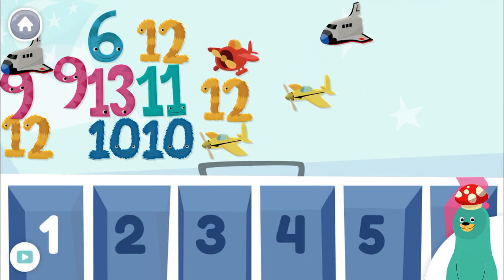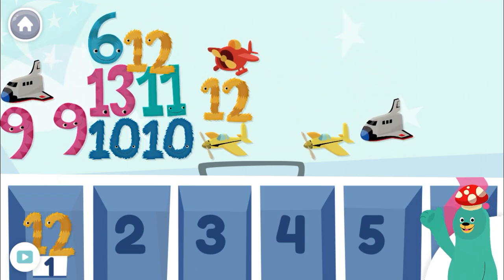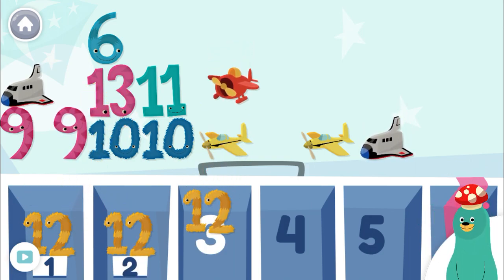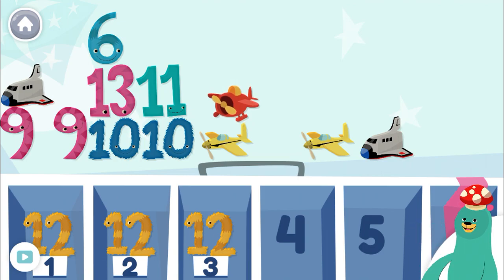Find the number 12. Super duper! There are so many numbers in the world.